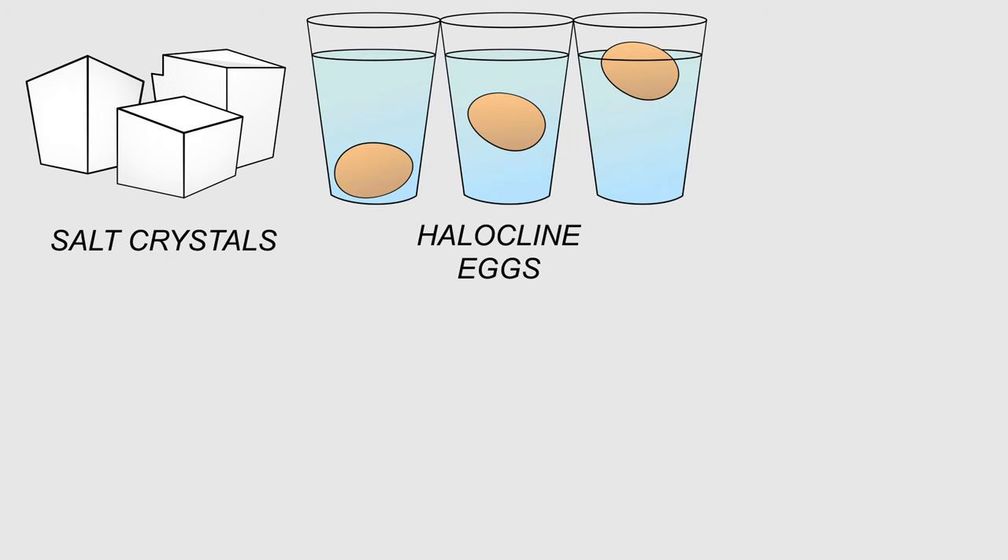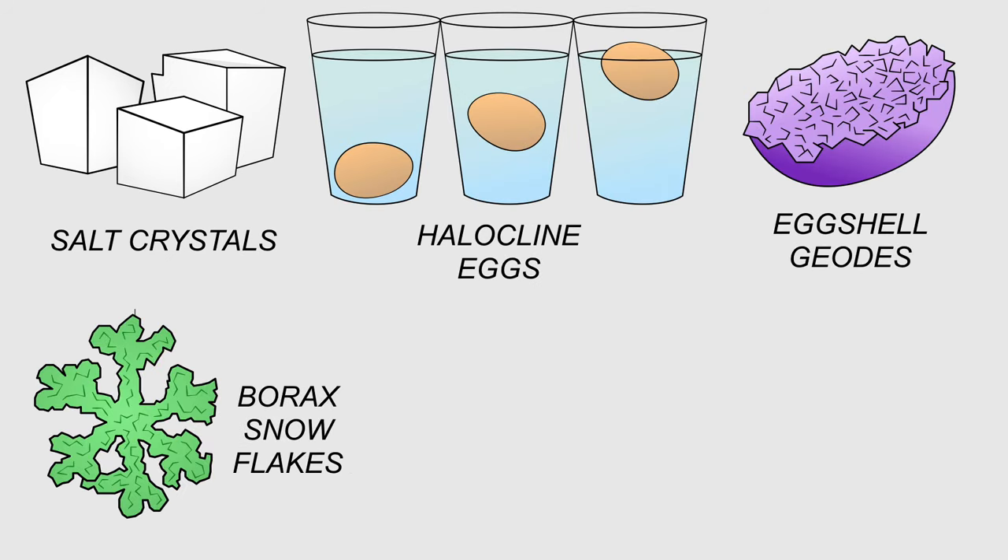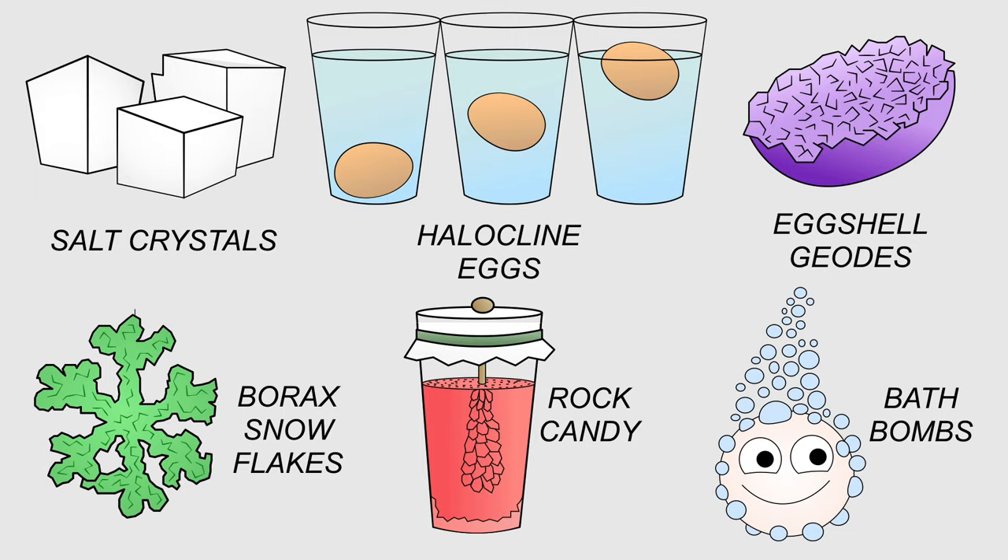Salt crystals, halocline eggs, eggshell geodes, borax snowflakes, rock candy, and bath bombs.